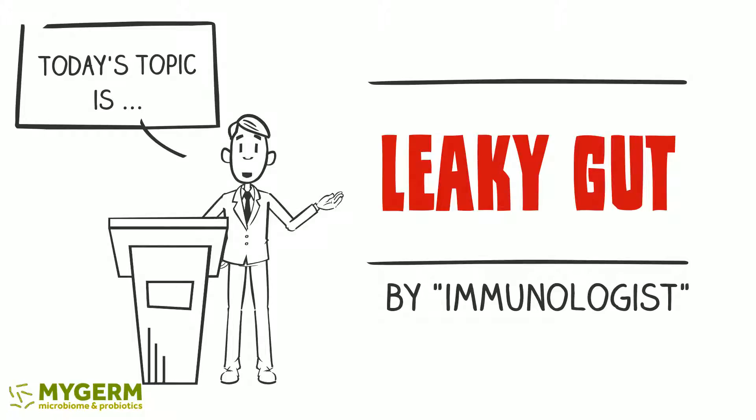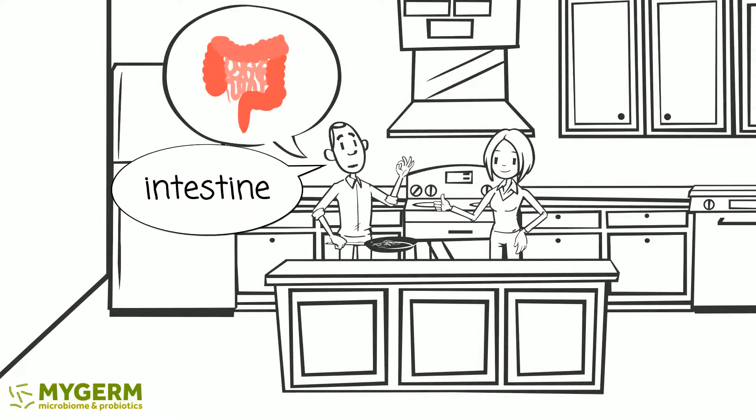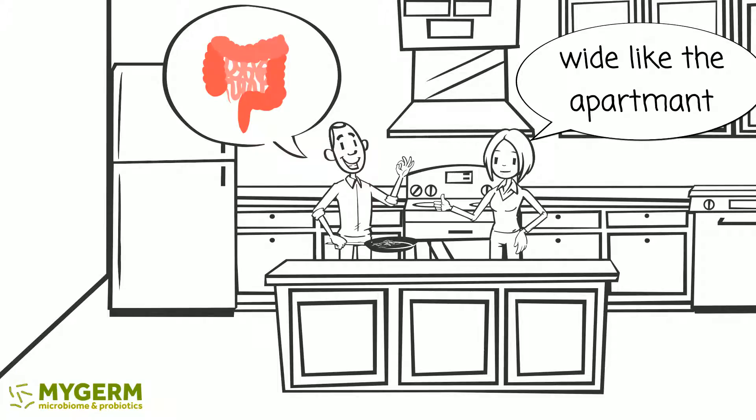Today's topic is Leaky Gut and Immune System. Did you know the total surface of the intestine is about 40 square meters? Wow, the surface is wide, like our apartment.